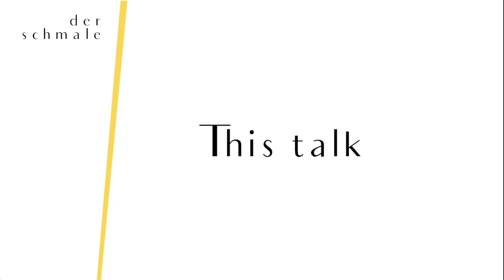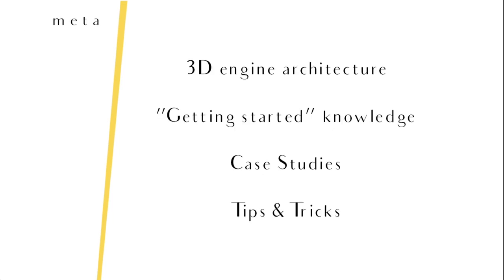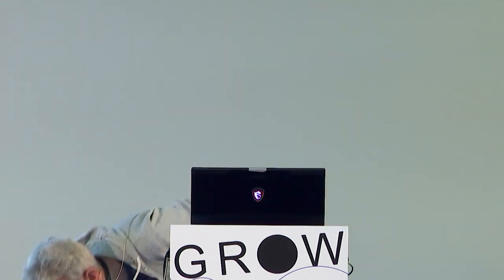So the rest of this talk: I'll talk a bit about 3D engine architecture, kind of a bird's-eye perspective without getting too deep. I want to share some getting-started knowledge, and then I'll also show some case studies containing tips and tricks on shaders and scene graph stuff.